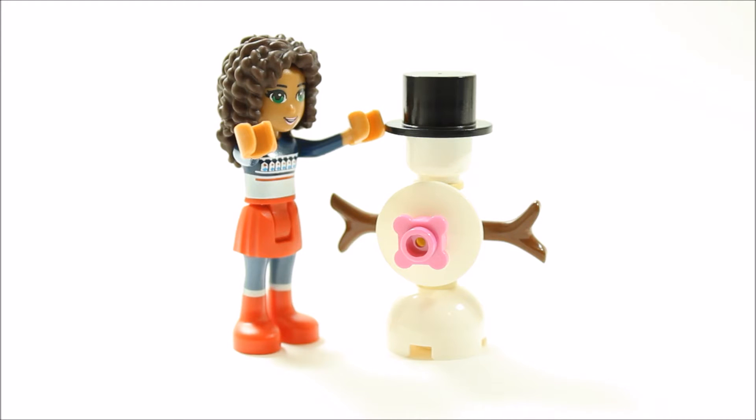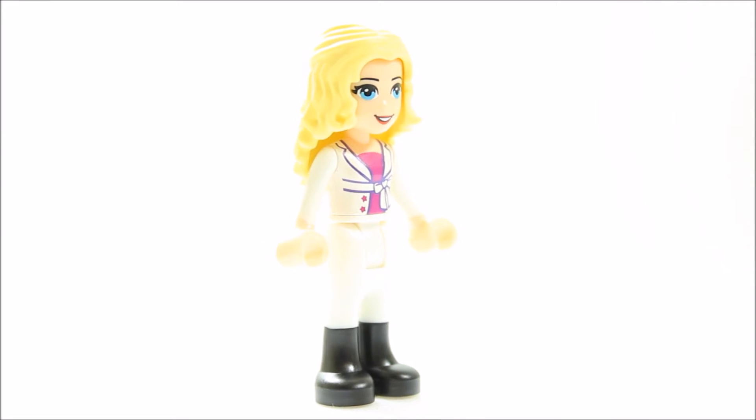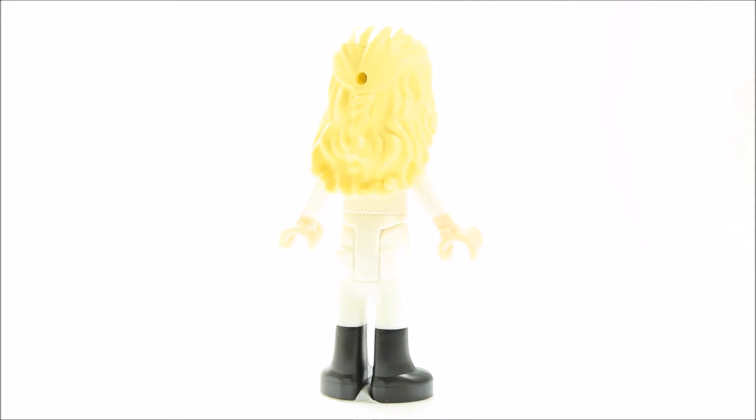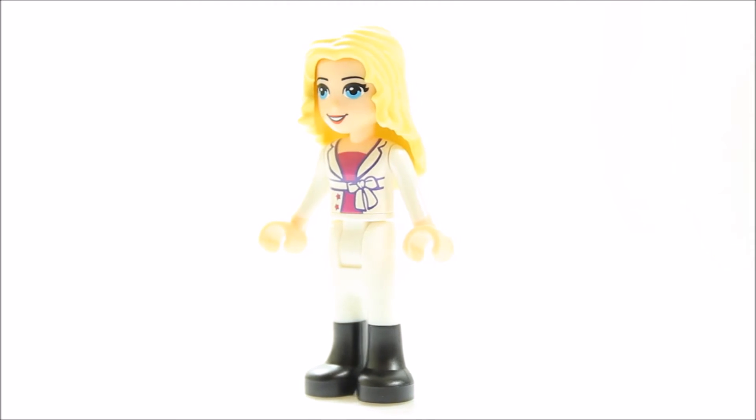Overall it adds to the Christmas scene. You get another mini doll behind door number five — it's Lisa, wearing white trousers and black boots with a white waistcoat and pink top. It's great that the Lisa mini doll is available so early because now Andrea can enjoy all the gifts with her friend.